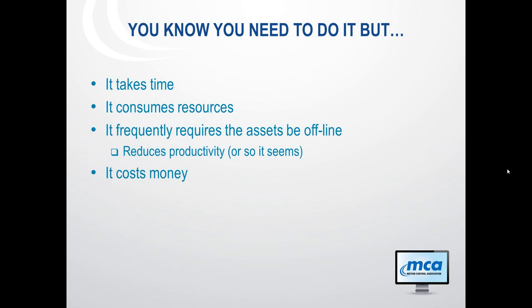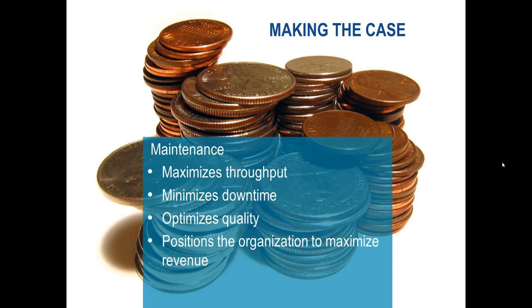It does take a certain amount of time and consumes resources. On most occasions, the assets need to be offline, and depending on the particular machine you're working with, that can be a problem if you only get once a quarter or once a month to get in and do that. On the face of it, that would seem to reduce productivity — although we all know when it comes to downtime, there's nothing that takes care of productivity faster than that.